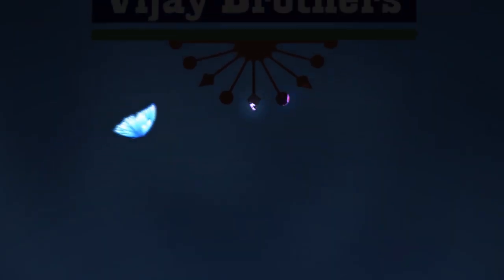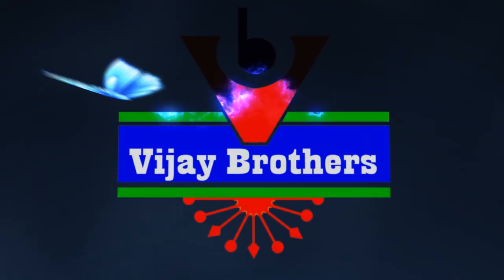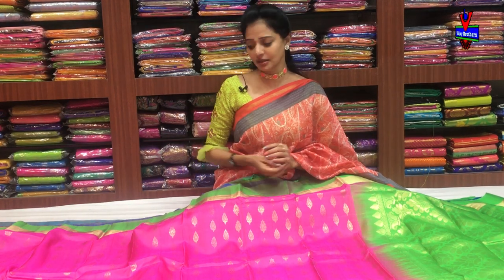Hi viewers, welcome to Vijay Brothers. I like to make a double color in my face.